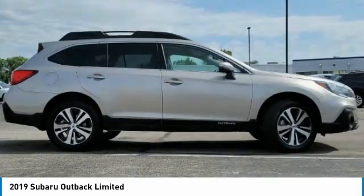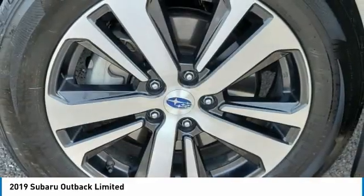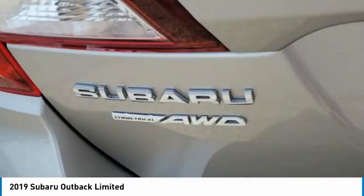Heated mirrors, all-wheel drive, aluminum wheels, rear spoiler, power liftgate, brake assist, daytime running lights, privacy glass, fog lamps, integrated turn signal mirrors.